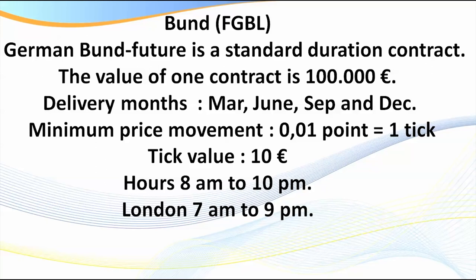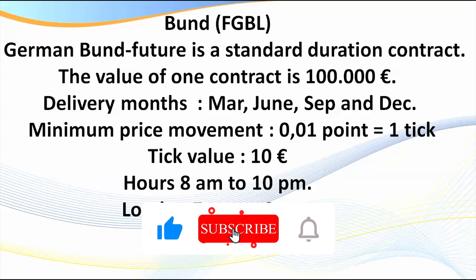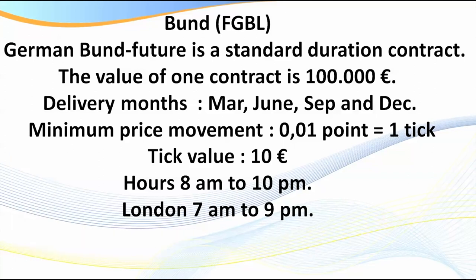So it's a standard contract. The standard value is 100,000 euros. The tick value is 10 euros. I fired off one trade — just five contracts, went at market, got one tick slippage at 7:30 in the morning before the main market opened. The net profit was just under 350 euros. With the euro-dollar rise against the US, it worked out to approximately $10.40 per tick in US terms.